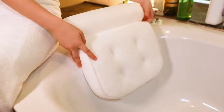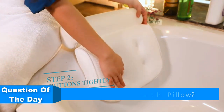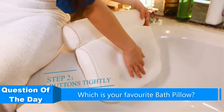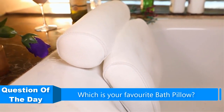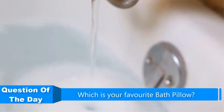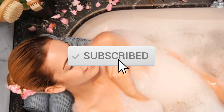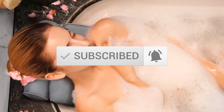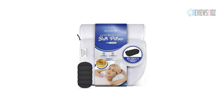Hello everyone. In this video we are going to be checking out the five best bath pillows. I made this list based on my personal opinion and research of the market. I try to list them based on their price, quality, durability, and more. If you want more information and updated prices on the products mentioned, check out the links in the description below, and be sure to subscribe to our channel for future review videos.